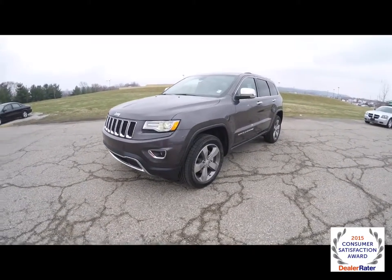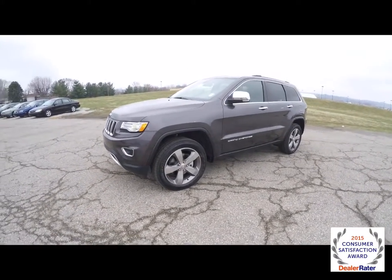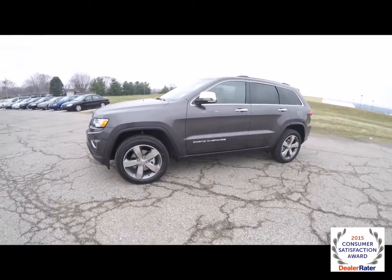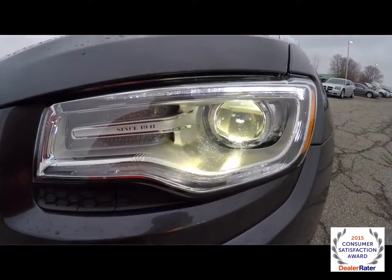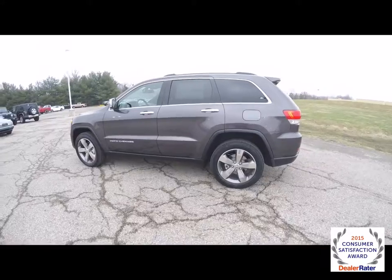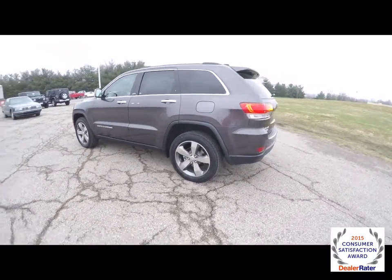This Grand Cherokee has the Luxury Two Group which includes the dual pane panorama sunroof. It also has the adaptive xenon high intensity discharge headlamps with LED driving lights. This vehicle is shown in Granite Crystal Clear Coat Metallic.